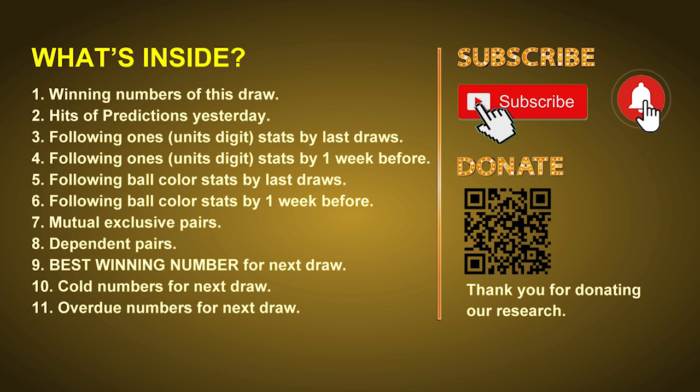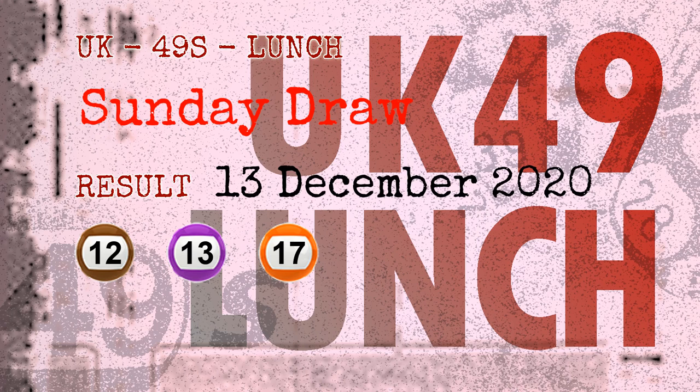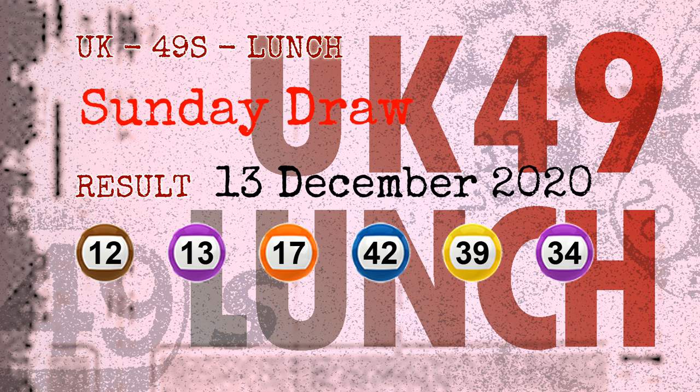After that, we will give you some tips on mutual exclusive pairs, dependent pairs, cold numbers, and overdue numbers for next draw. Now let's go. The winning numbers of Sunday, December 13, 2020 are 12, 13, 17, 42, 39, 34, and the booster number is 49.